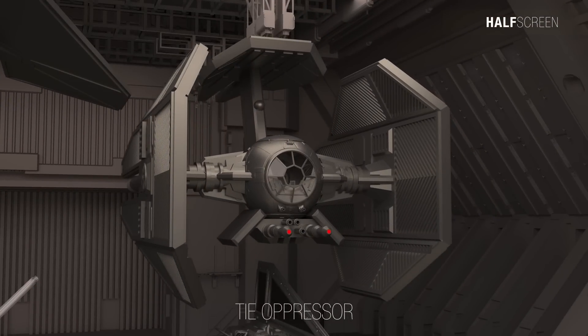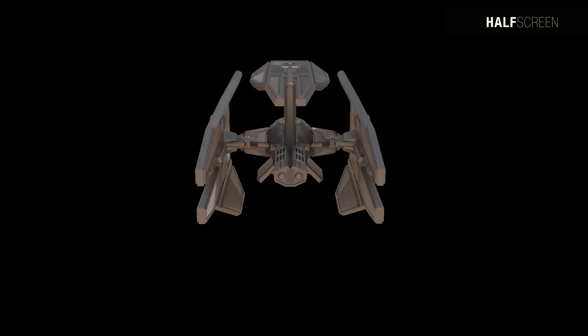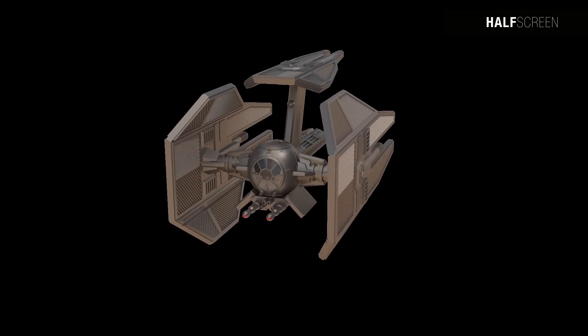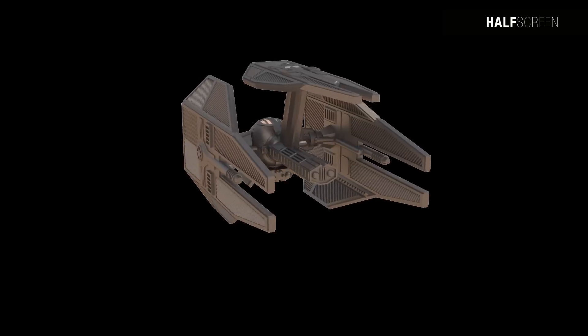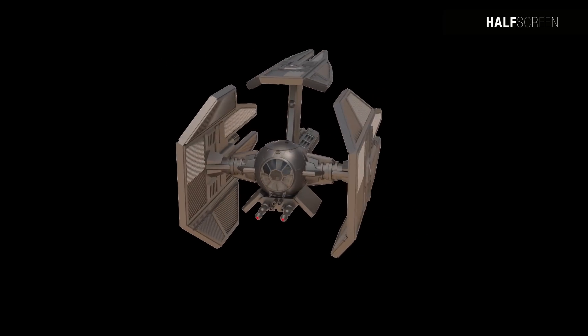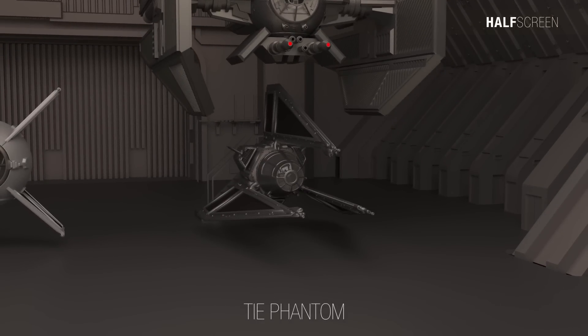The TIE Oppressor strike starfighter is classified as a heavy fighter within the imperial navy, and only imperial ace pilots are authorized to fly these gunships. They are equipped with two weapons pods and three ordnance bays, which compensates for their potential lack of maneuverability with overwhelming firepower. Notably, the TIE Oppressor features a unique dorsal third solar array and a larger mass than many other starships.